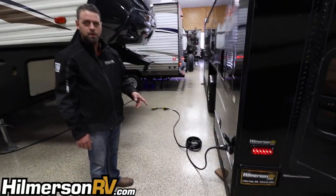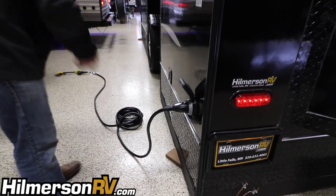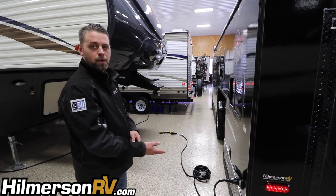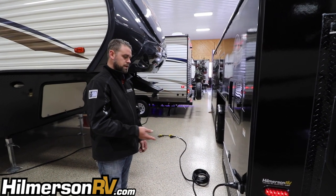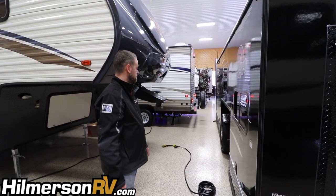Over here we have the 30 amp cord — a twist lock cord that comes with it, about 20 feet long. They do make adapters to plug into your generator so you can use it right on the ice. There is a power converter on board, so when you plug it into your garage before you go it'll charge the batteries and keep them charged. Also, when you're running your generator the batteries will stay charged with the setup on the fish house.